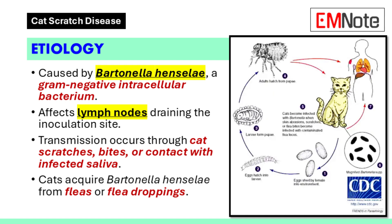Etiology. Bartonella henselae is the primary causative agent of cat scratch disease. The infection typically affects the lymph nodes that drain the area of inoculation. Although cat scratch disease has been clinically documented for over 50 years, the specific bacterial agent was not identified until later. Cats become infected with Bartonella henselae through flea bites and typically do not show symptoms. Transmission to humans occurs through scratches, bites, or infected saliva coming into contact with broken skin.